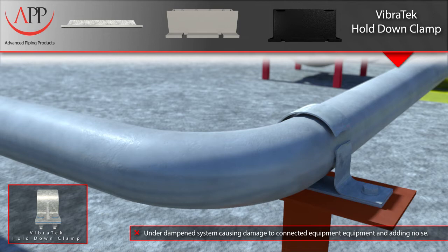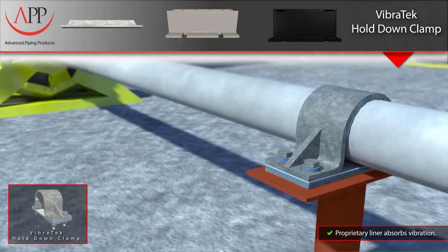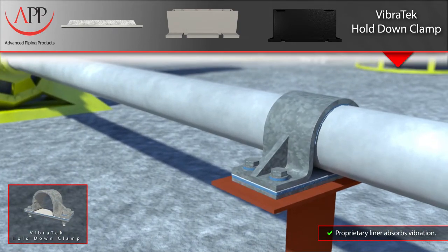Once the pipe is unrestrained, the increased vibration magnitude can cause further damage to the components in your piping system. The solution we offer is our dual-layer Vibratec liner, which is composed of a vibration dampening elastomer mated to a fiber-backed Teflon sheet. The Teflon creates a very low coefficient of friction between the pipe and clamp, allowing for axial movement, while the vibration dampening elastomer mitigates the effects caused by vibration.